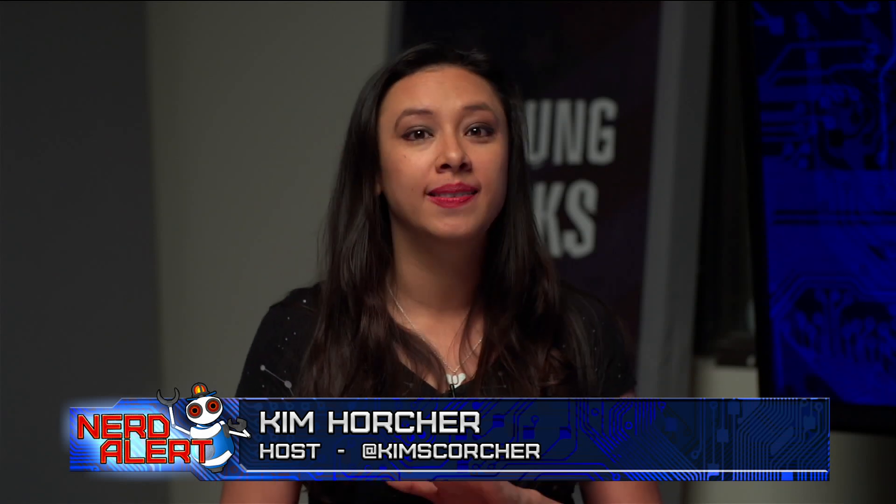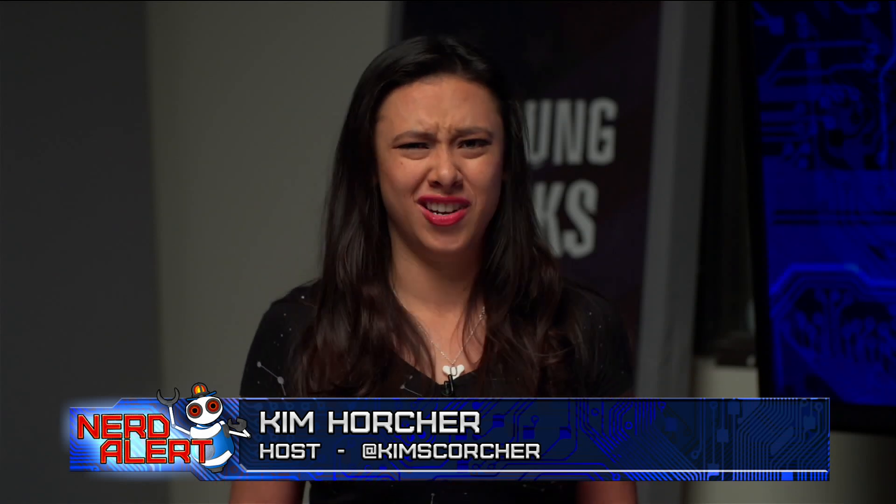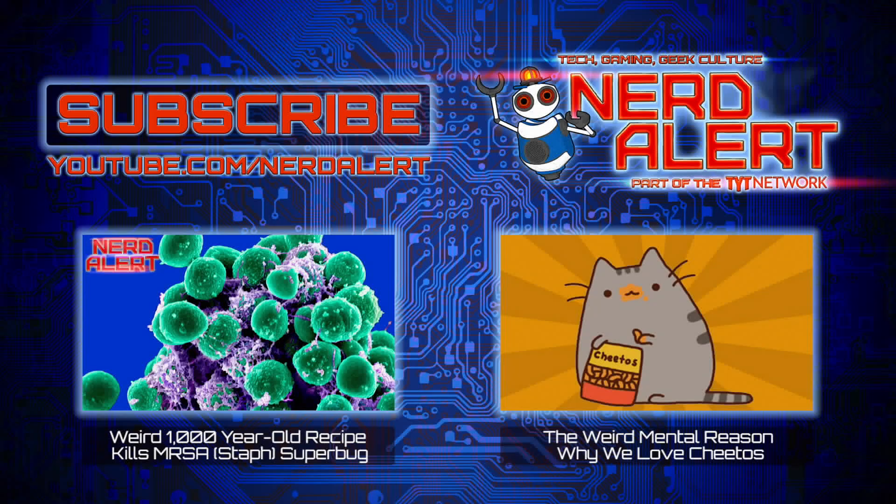What do you think, audience? Would you try a $9 lab-grown burger? I think $9 is a fine investment. Let us know below in the comments, and please be sure to subscribe for more.